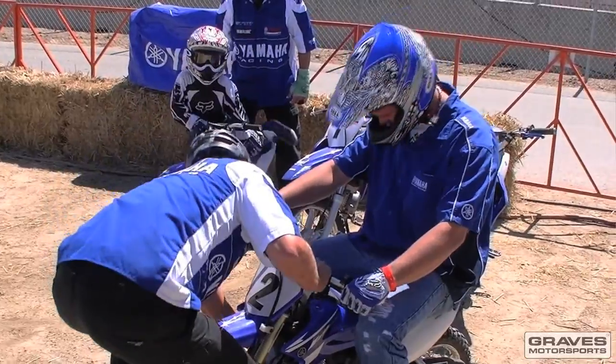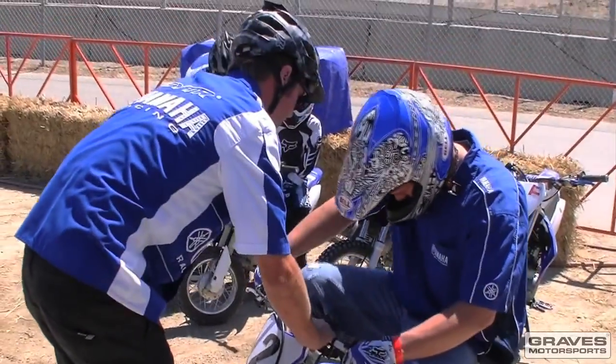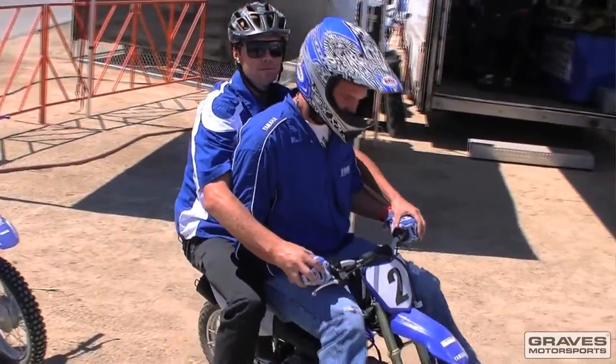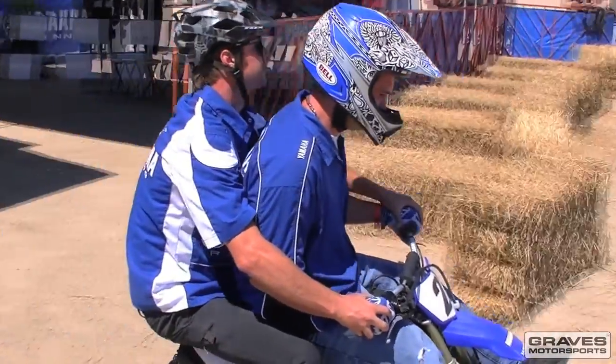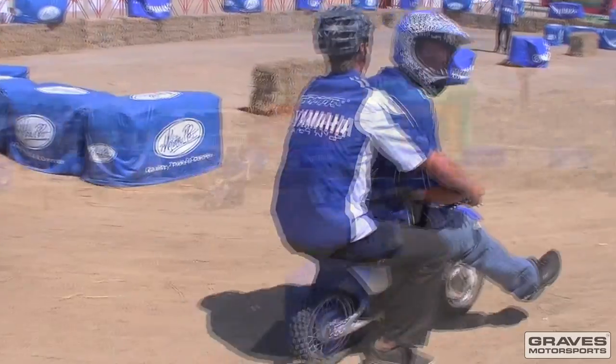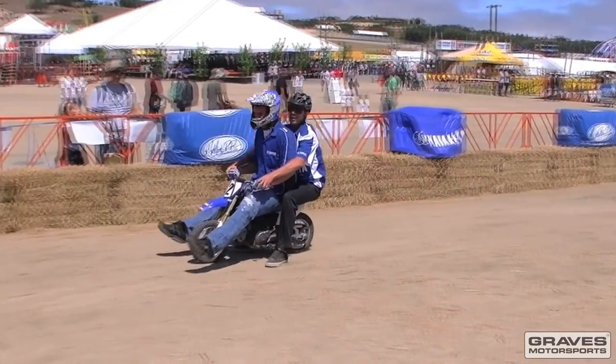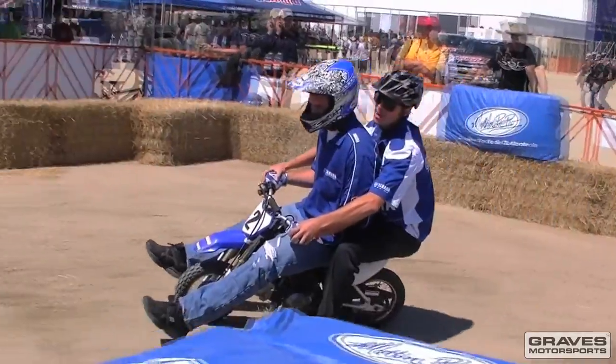Down here with your right foot — that's the rear brake, that's how we're going to slot. Scoot up on the seat. I'm going to do a couple laps with you and I'll let you go by yourself. Look ahead — you've got to look where you want to go. We're going to pass him — let's pass him. I'm going to let you go by yourself.